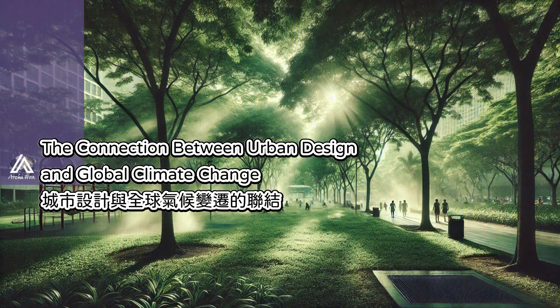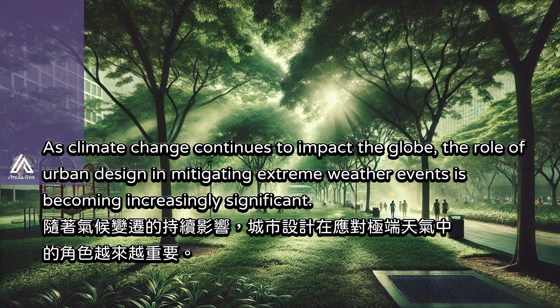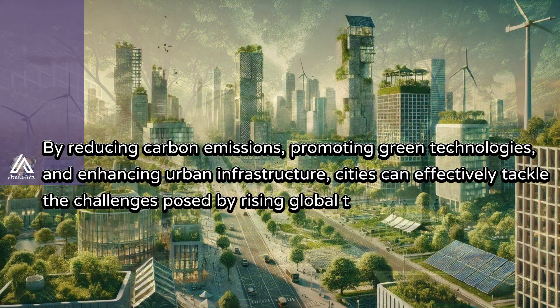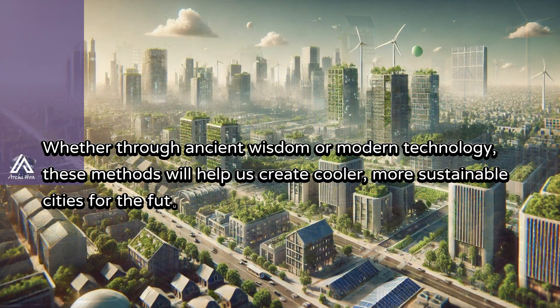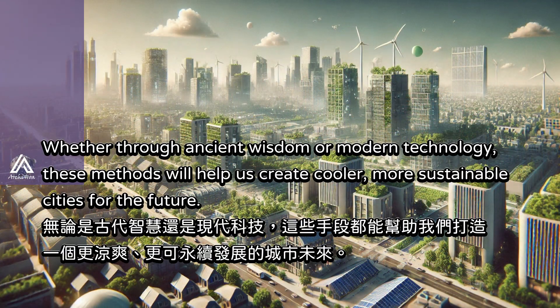As climate change continues to impact the globe, the role of urban design in mitigating extreme weather events is becoming increasingly significant. By reducing carbon emissions, promoting green technologies, and enhancing urban infrastructure, cities can effectively tackle the challenges posed by rising global temperatures. Whether through ancient wisdom or modern technology, these methods will help us create cooler, more sustainable cities for the future.